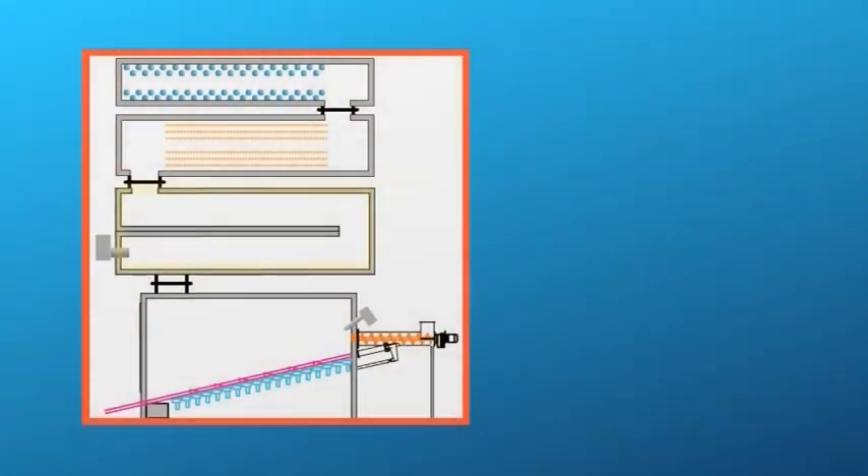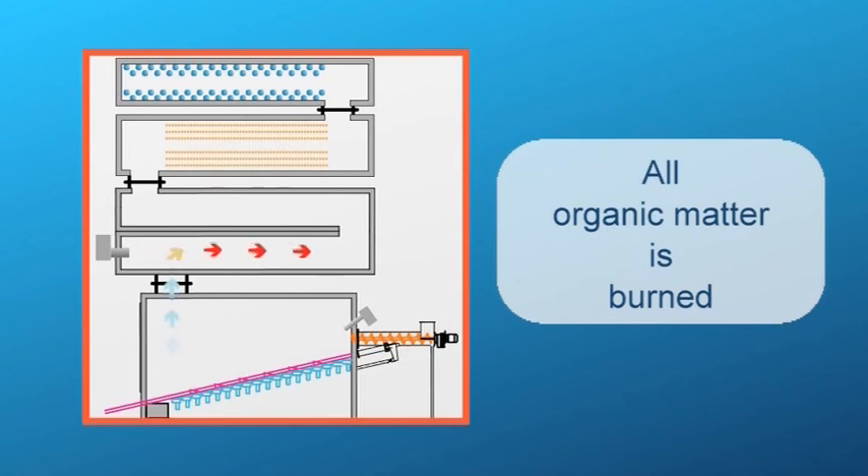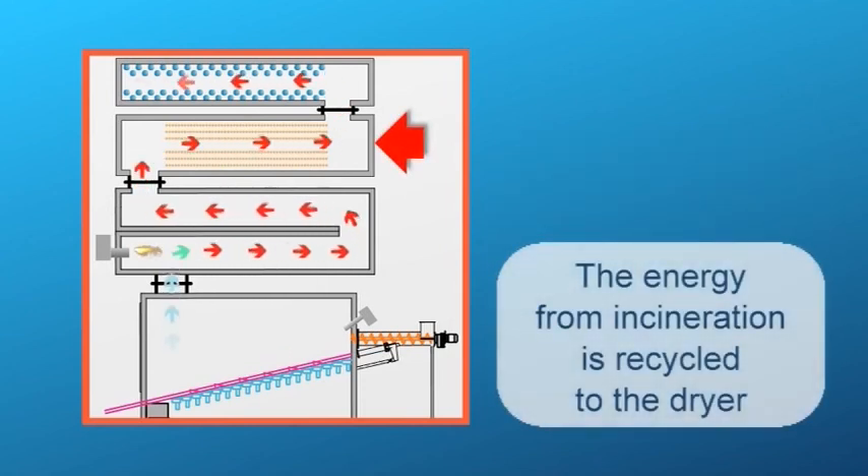The flue gas is channelled into a post-combustion chamber where all the organic matter is burned. The flue gas is then sent to heat exchangers that supply energy to the drying unit.